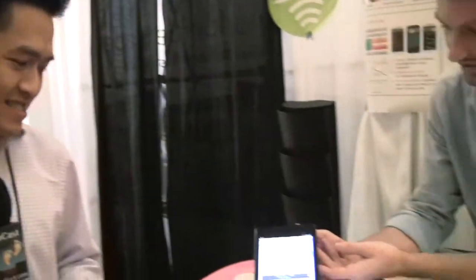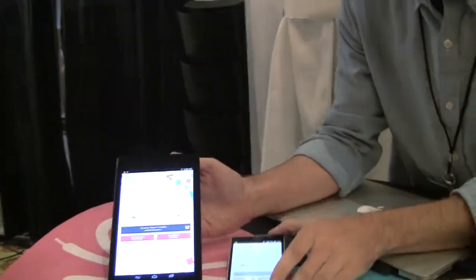That sounds like black magic. Maybe you can demonstrate it for us and show us what you're talking about. Sure. We're going to go over here — he's got a couple of Android devices, a Nexus 7 and a Sony phone. Let's see what you're talking about here.